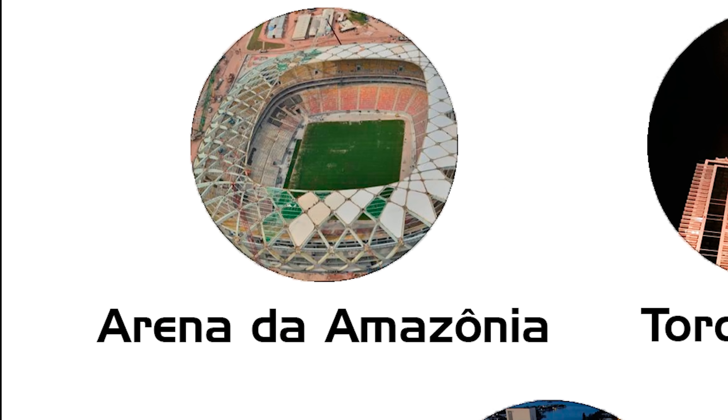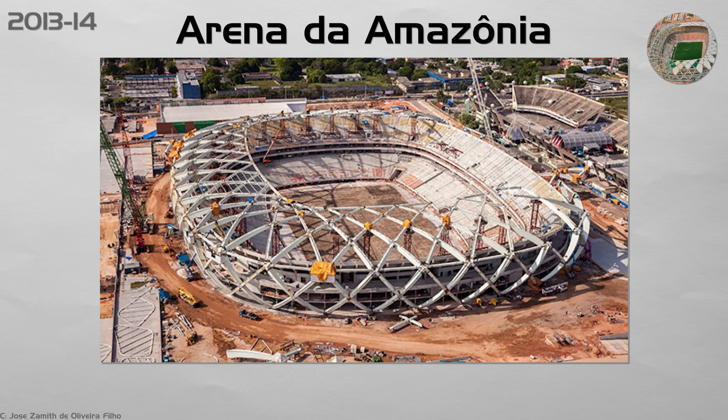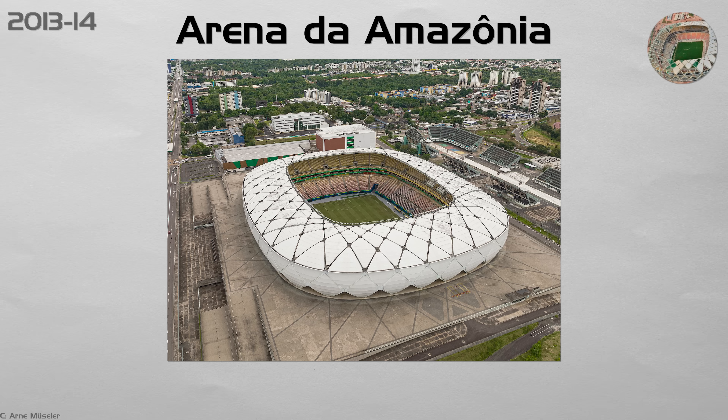Arena da Amazônia. World Cup stadium deadlines forced 24-hour shifts on a complex steel roof. Three fatal falls and a crane collapse happened during construction. Investigations blamed tight schedules and missing anchor points. Brazil now requires independent safety reviews on large projects and fines organizers who rush lifts too quickly. Future stadium roofs must include fall arrest plans before any steel leaves the workshop.